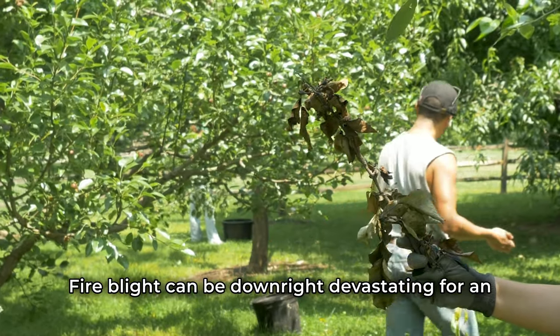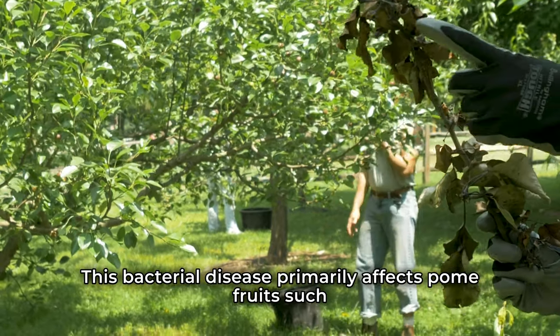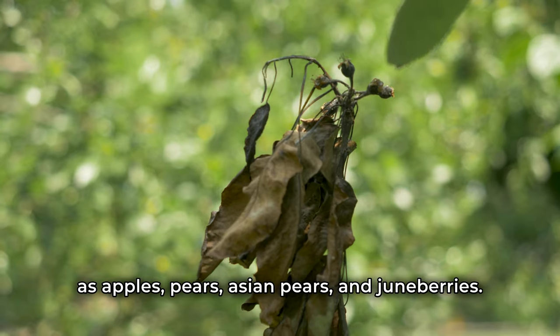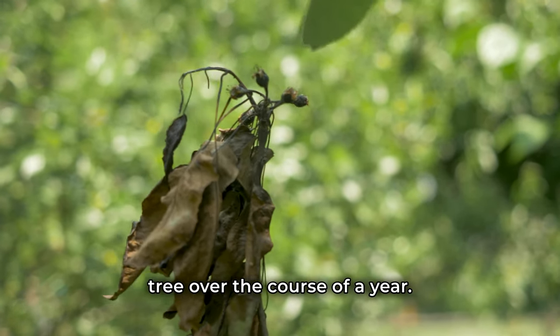Fire blight can be downright devastating for an orchard because of how highly infectious it is. This bacterial disease primarily affects pome fruits such as apples, pears, Asian pears, and June berries, and if left untreated, can kill a whole tree over the course of a year.